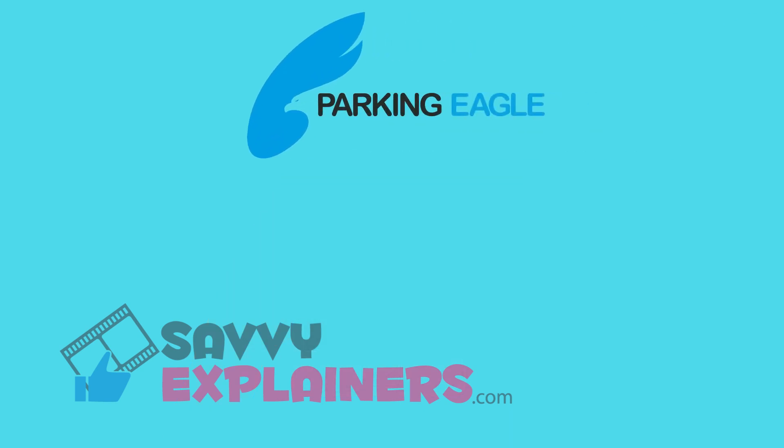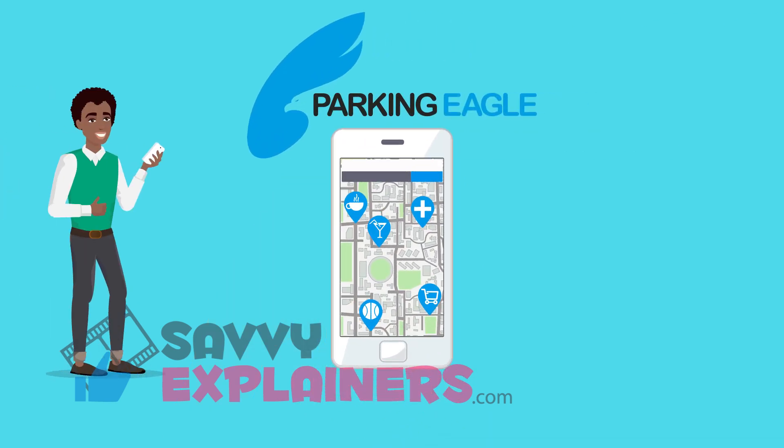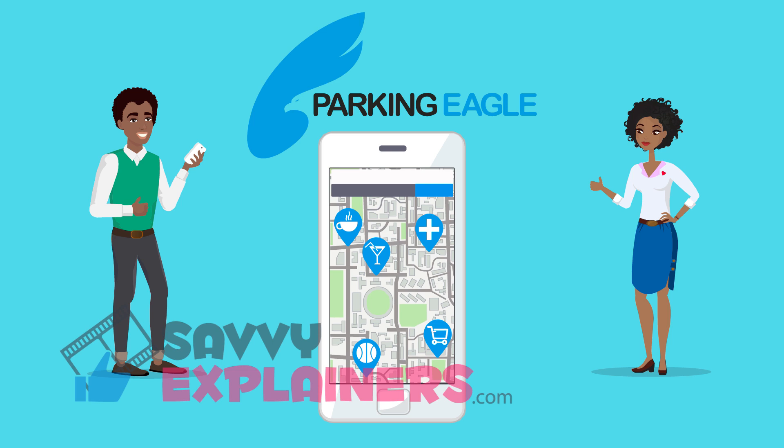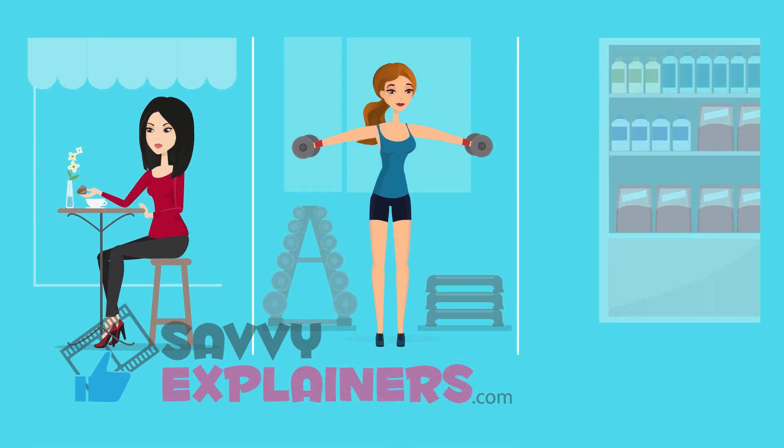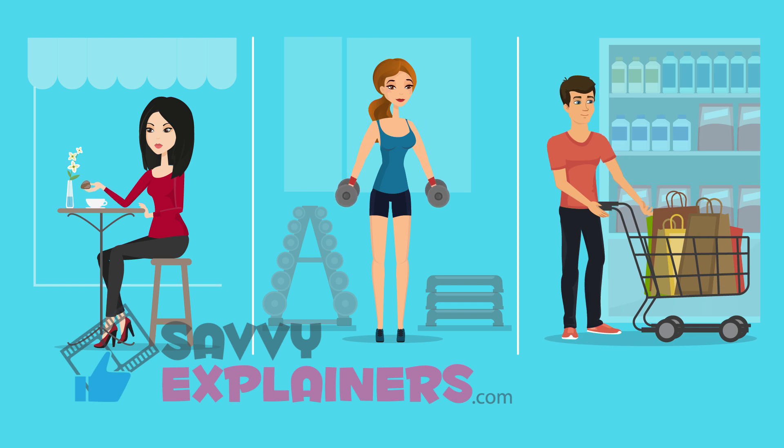Meet Parking Eagle, the navigation app that takes you to places you enjoy. Relax with a coffee. Hit the gym. Shop. All while you charge.